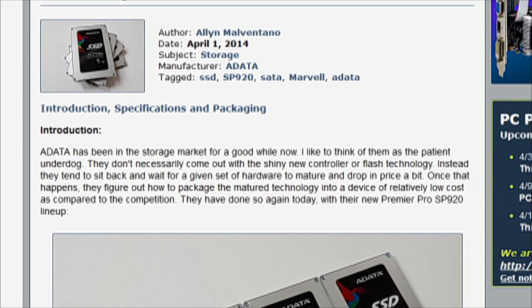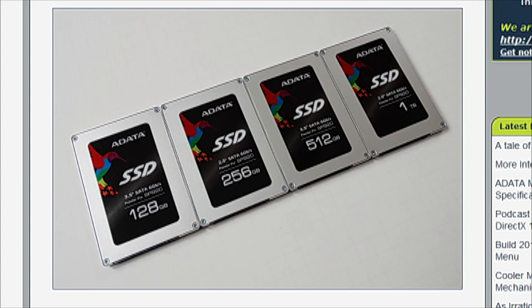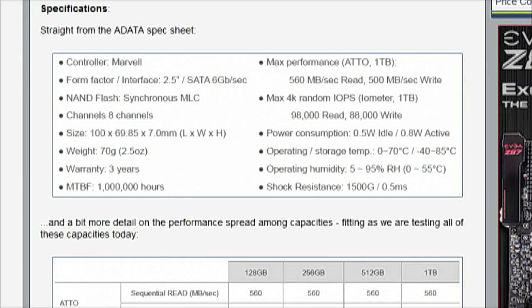Alan posted a review this week looking at the A-Data Premier Pro SP920 SSD series. He was lucky enough to get all four in the series: 128, 256, 512 GB, and the 1 TB drive. This is not a new controller — it's an existing controller from Marvell — and not new memory. It's basically the same controller with slightly updated firmware, but it does have rated performance on the one-terabyte model of 560 MB/s read and 500 MB/s writes. That goes down at the 512 model and significantly again at the 128 GB, because the 128 uses far fewer dies and about half the channels.